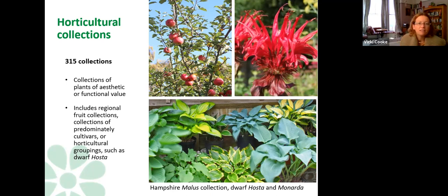Horticultural collections are by far the biggest category and include things like malus collections. They can also be defined by characteristic — for example, a dwarf hosta collection defined by plant type. Standard cultivar collections tend to fall into the horticultural category, typically trying to collect all cultivars of a certain species.